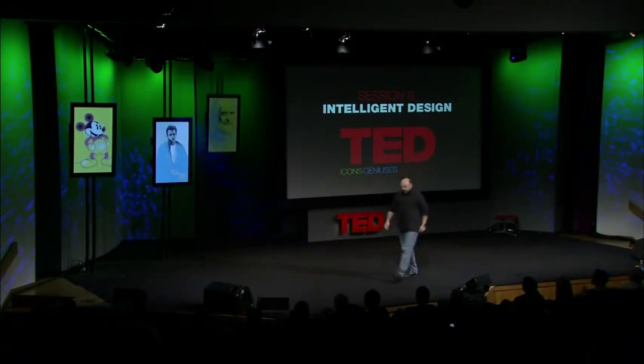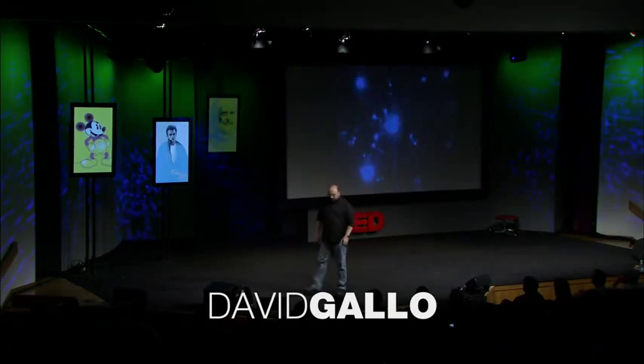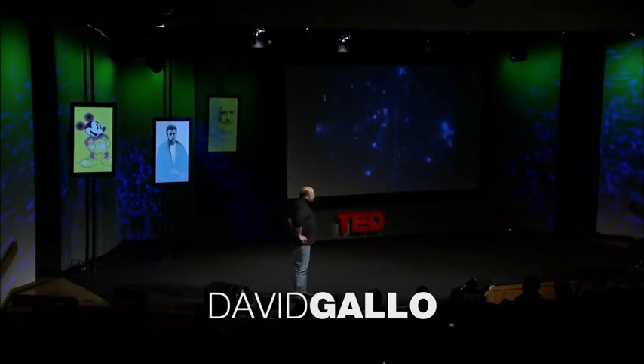We're going to go on a dive to the deep sea. And anyone that's had that lovely opportunity knows that for about two and a half hours on the way down, it's a perfectly pitch black world. We used to see the most mysterious animals out the window that you couldn't describe — these blinking lights, a world of bioluminescence like fireflies.